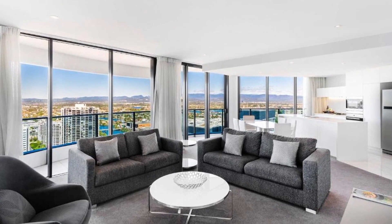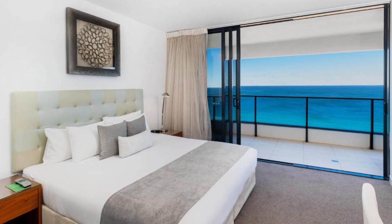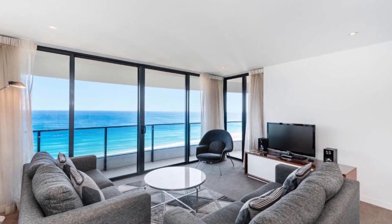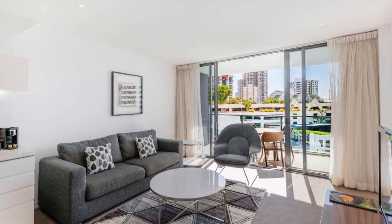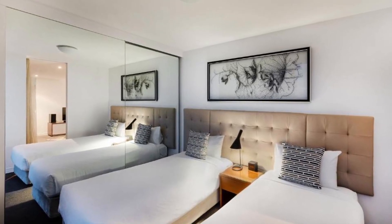Only 500 meters separate the property from the Gold Coast Convention and Exhibition Center. There are pools for laps, plunges, and resort use. Every suite has its own private balcony. This premium resort is within a 25-minute drive from Gold Coast Airport and features two towers that rise high over Broadbeach.